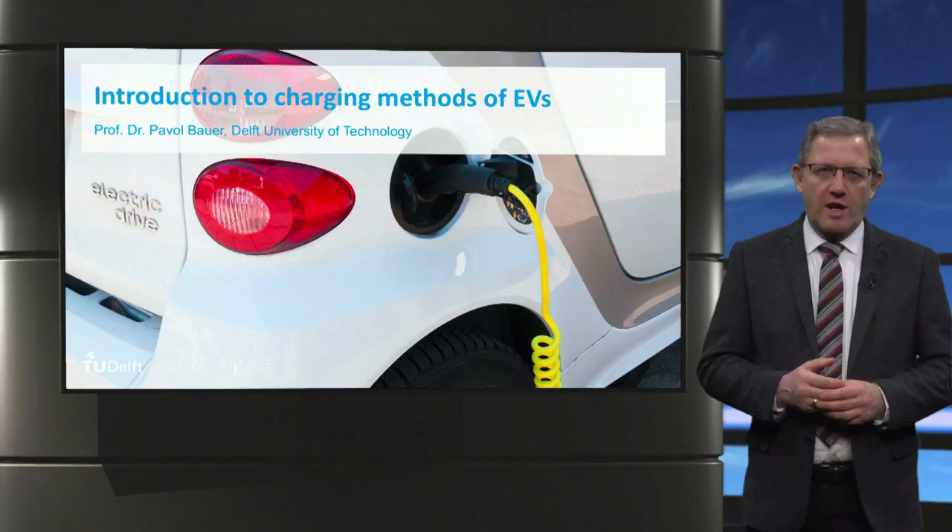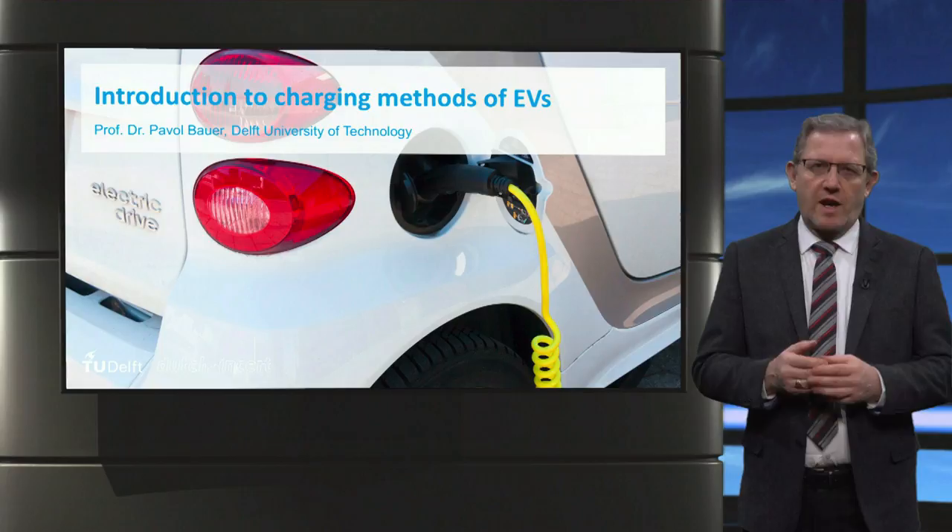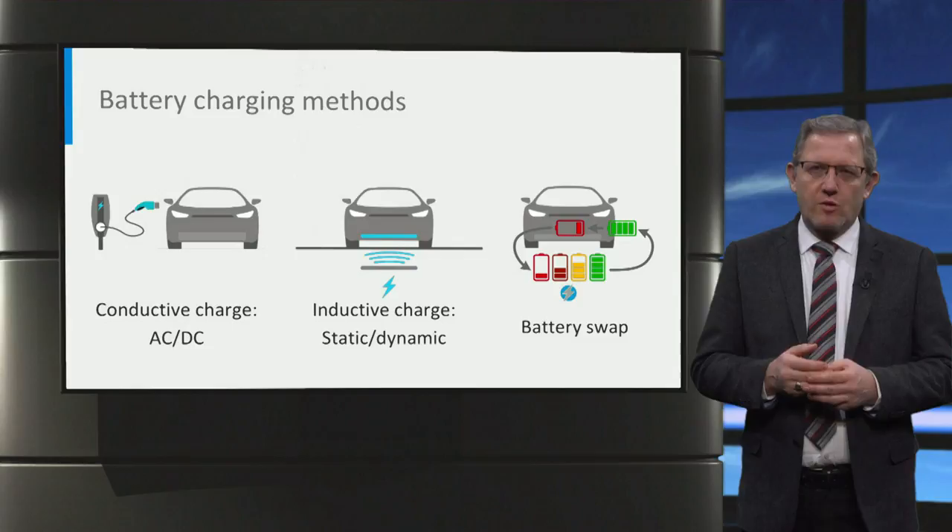Ladies and gentlemen, in this video we will talk about the charging methods of electrical vehicles. We all know that there is a battery pack inside the electric vehicle and it needs to be charged from time to time. There are various ways to charge it. The three common ways are listed below.